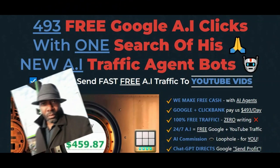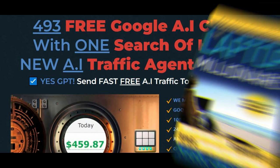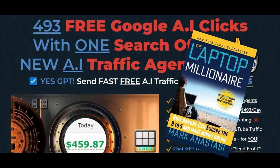Hey, how are you doing? Kevin Clark here, affiliate marketer, featured in the New York Times bestseller The Laptop Millionaire. You can read my story on page 77 to find out more about me in that book.